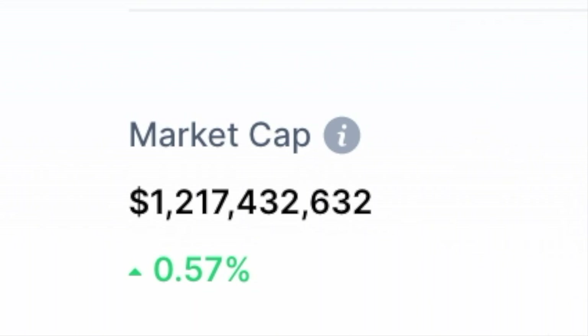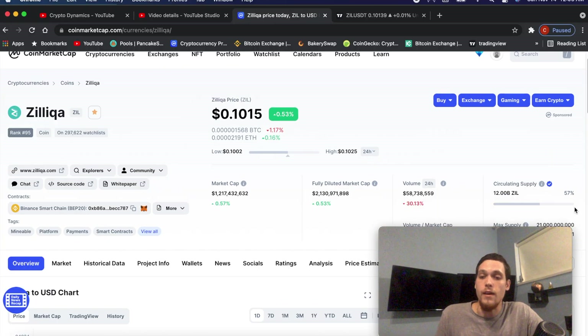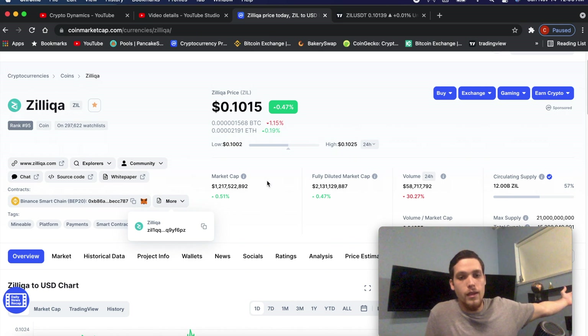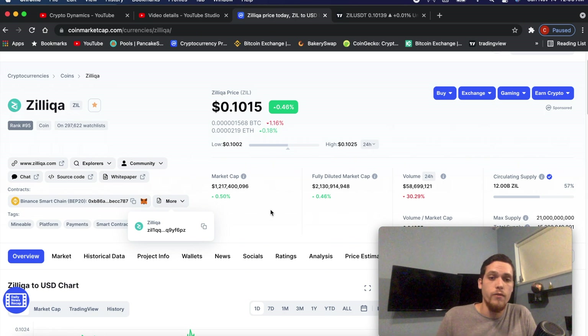If you take a look at the market capitalization of Silica, it has only $1.2 billion in market cap, and it has a circulating supply of 57%. Understand that $1.2 billion is pretty much $1,200 million — this is a small market capitalization. When we look at things like Tesla, that thing is like $999 billion. Tesla is one of the biggest companies in the United States. There's a lot of headroom here to make insane gains.